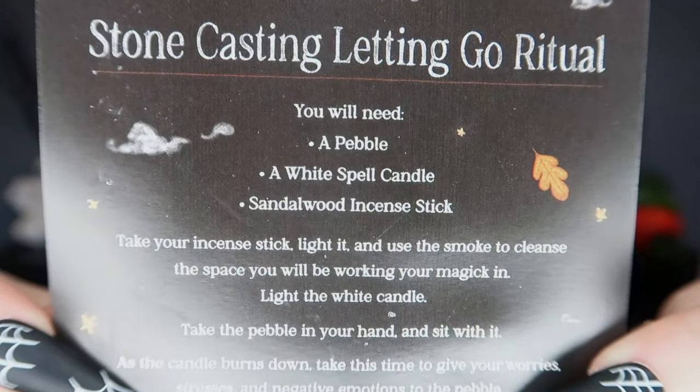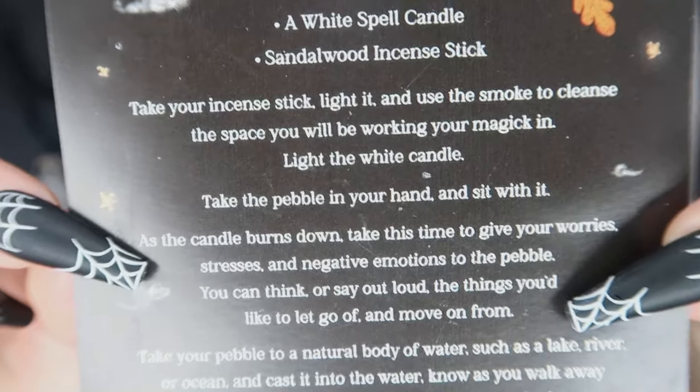Next we have the little spell kit for the month. This one is a stone casting letting go ritual — it says it contains all you need to cast away whatever is holding you back. Inside we have a little instruction card, a little white spell candle, a sandalwood incense stick, and a pebble, which is very random. Here are the instructions in case anyone wants to pause and read.